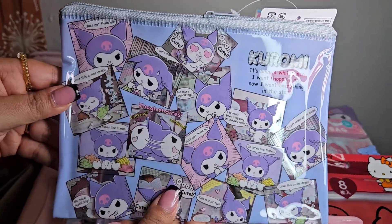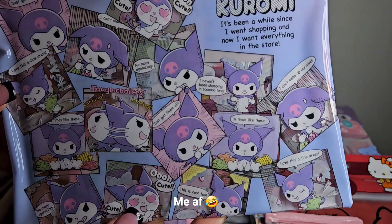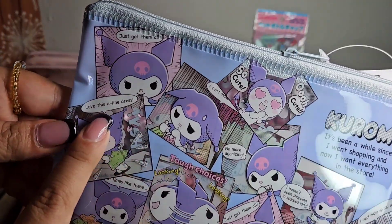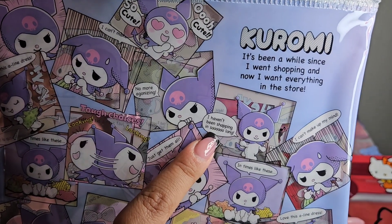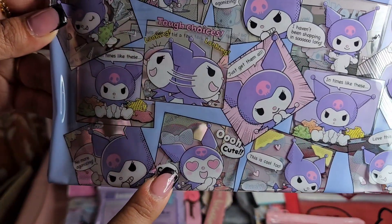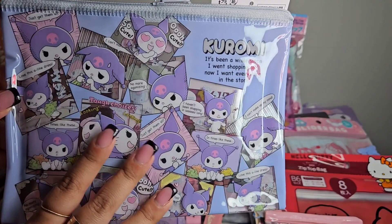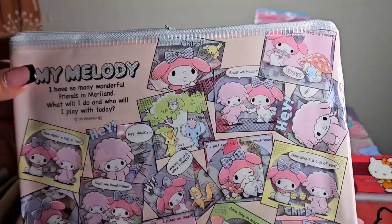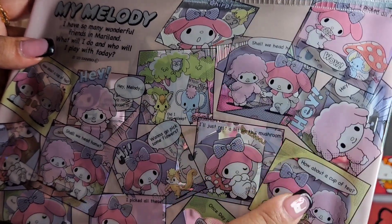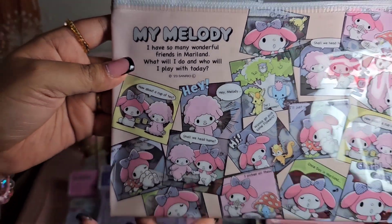The next pouch is a Kuromi pouch that says 'It's been a while since I went shopping and now I want everything in the store' - girl, this is so relatable. It has little words like 'Love this A-line dress,' 'I haven't been shopping in so long,' 'No more agonizing, just get them all.' The back features My Melody saying 'Hey Melody, want to go pick some flowers?' with a mushroom scene and tea. This is so me.